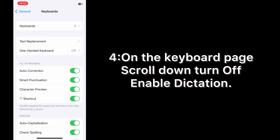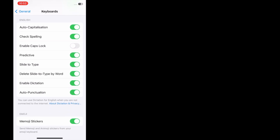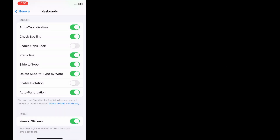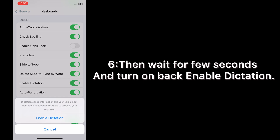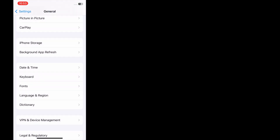On the Keyboard page, scroll down and turn off Enable Dictation. Then wait a few seconds and turn Enable Dictation back on.